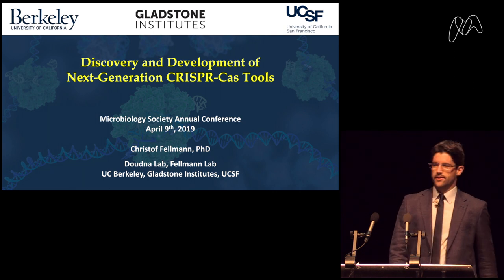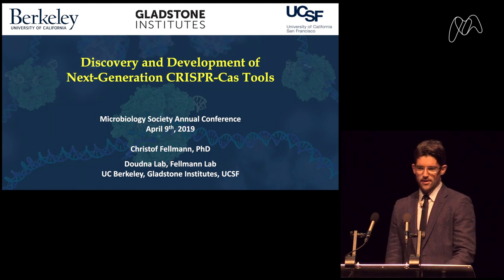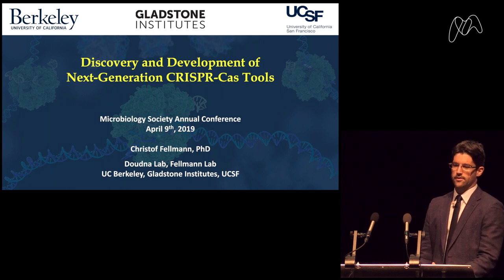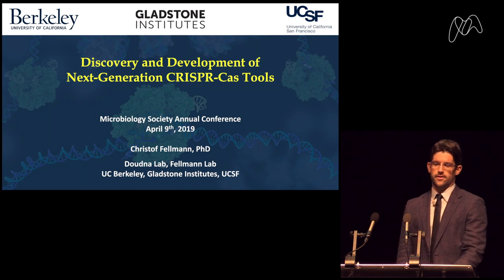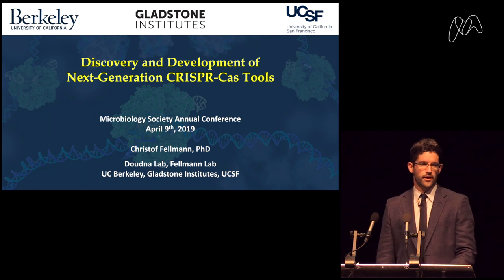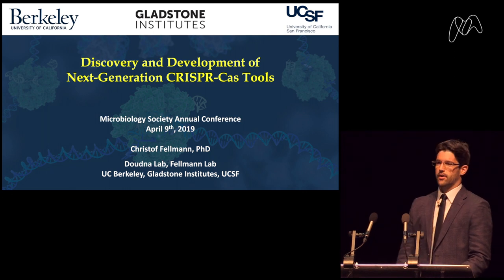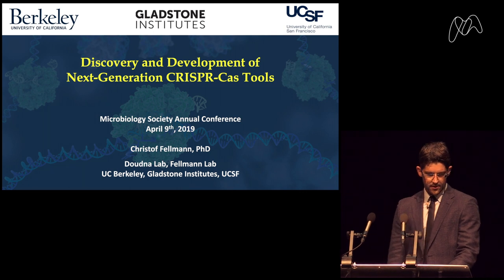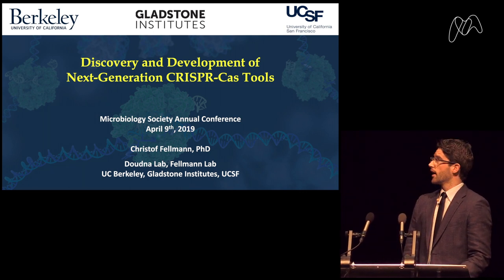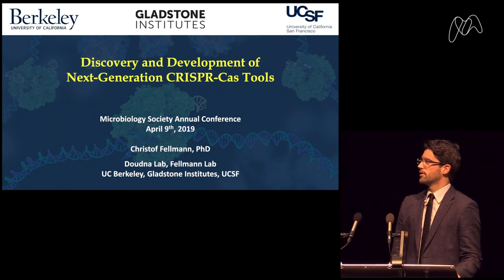Good morning, thank you very much for this kind introduction and it's a pleasure to be here today. I'll be talking about discovering and developing next generation CRISPR-Cas tools. It's really an honor to be here to represent the Doudna lab. I did my postdoc with Jennifer Doudna for many years and now have my own lab, but still collaborate extensively.